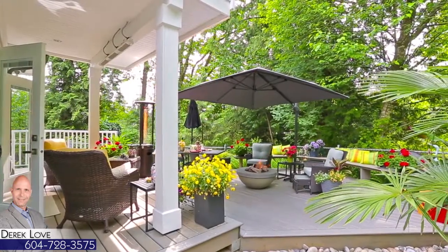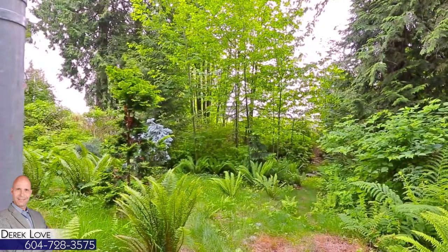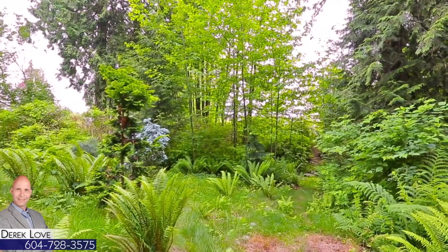Everything is quiet here except for the rustle of the surrounding trees and the babbling stream that runs through your property.